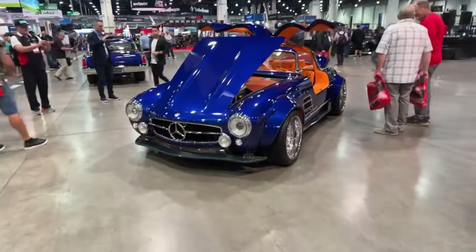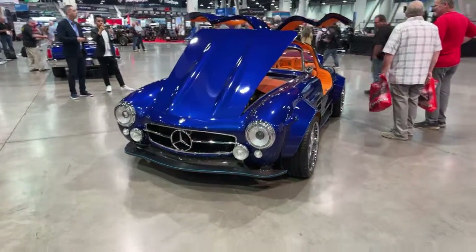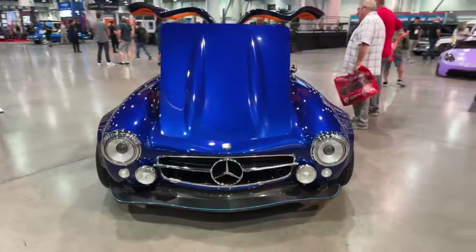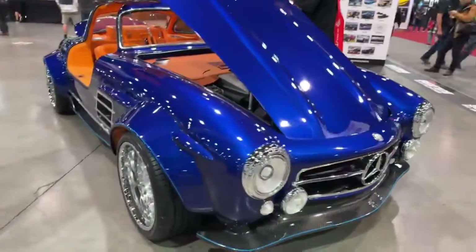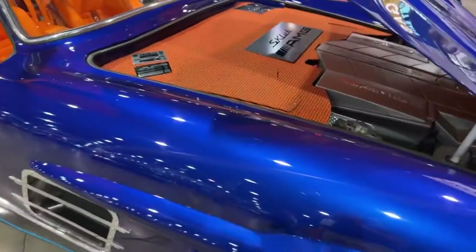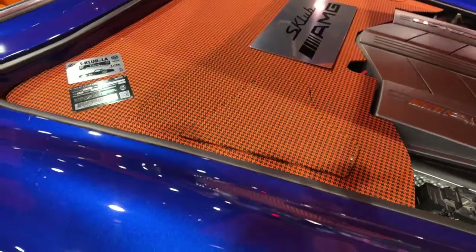I did a quick video for TikTok and I did several pictures, but I wanted to bring it to you live and show you the absolutely spectacular job that someone has done with this vehicle. It is amazing — I love the orange against the blue, and I really do love the houndstooth orange and black as well.